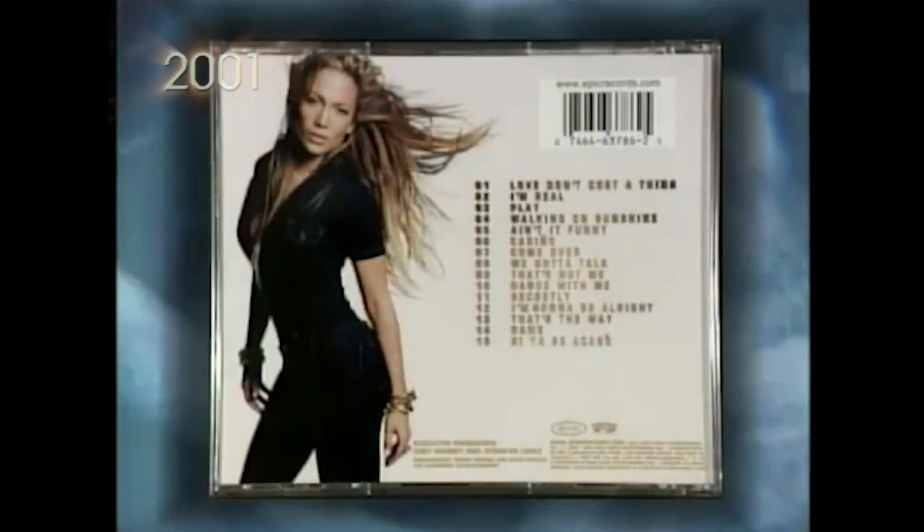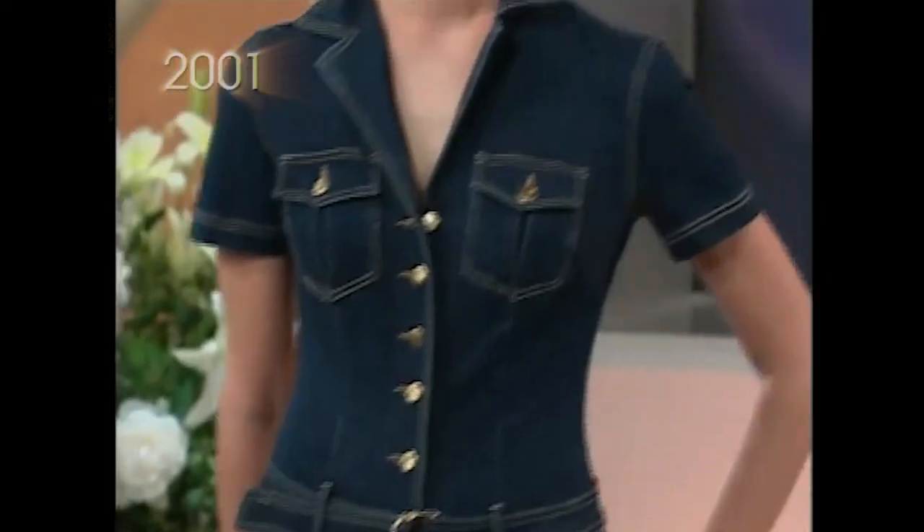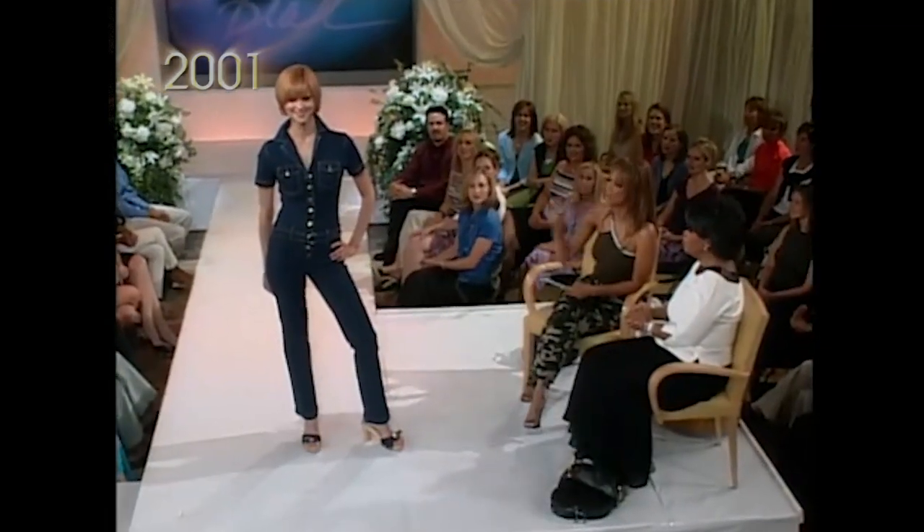You guys know Jennifer Lopez's album back cover? I'm like a big J.Lo fan. And she has a jumpsuit like this. And it's by a designer, a little bit more expensive. This one is from ABS, and it's $150.